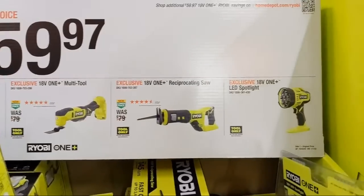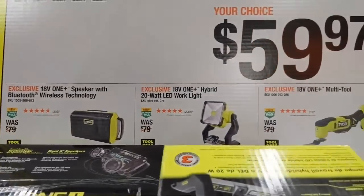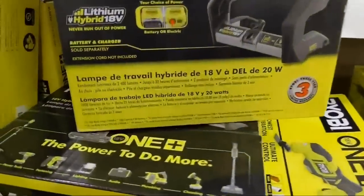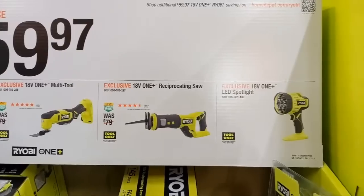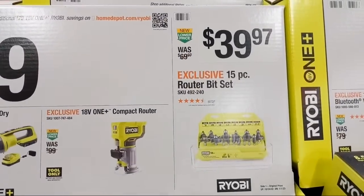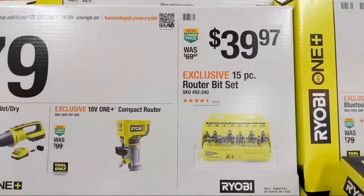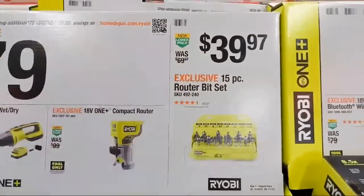At your choice $59.97 you have a Bluetooth wireless speaker, a hybrid 20-watt LED work light that can be corded or battery powered, or the oscillating multi-tool bare tool. There's also a router bit set at $39.97 — I'll be a snob about it, I wouldn't trust my 40 bucks there and would pair my router with a different bit set. Let me know in the chat if you've had better experience with these.